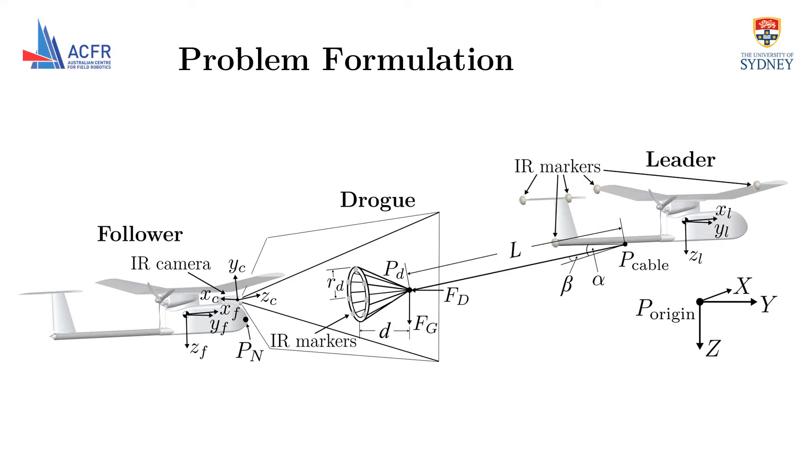Our problem consists of two UAVs in a leader-follower configuration. The leader is towing a tethered drogue and the follower aims to dock its nose within the drogue. A series of homogeneous infrared markers are positioned at the extremities of the leader and around the circumference of the drogue. The markers are observed by an infrared camera which is mounted at the front of the follower.